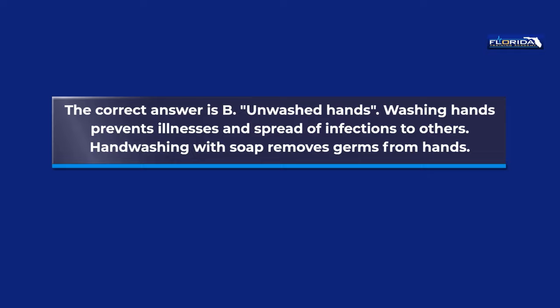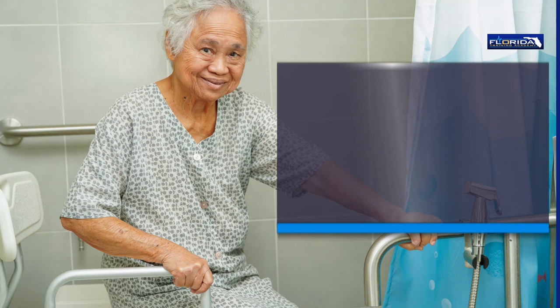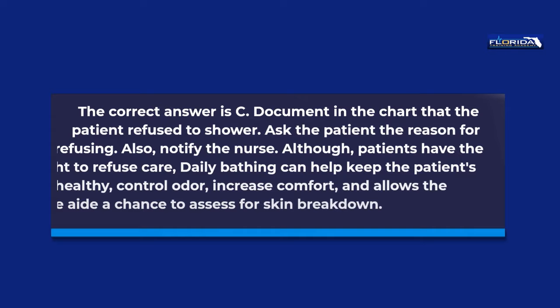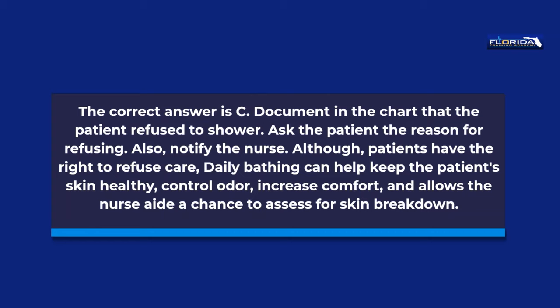Question 74. There is an order to give the patient a shower, but she refuses. The nurse assistant should: a. Take the patient to the shower anyway. b. Tell her that she must do what is ordered. c. Document in the chart that the patient refused to shower. d. Threaten to use restraints if she does not cooperate. The correct answer is c. Document in the chart that the patient refused to shower. Ask the patient the reason for refusing and notify the nurse. Although patients have the right to refuse care, daily bathing can help keep the patient's skin healthy, control odor, increase comfort, and allows the nurse aide a chance to assess for skin breakdown.